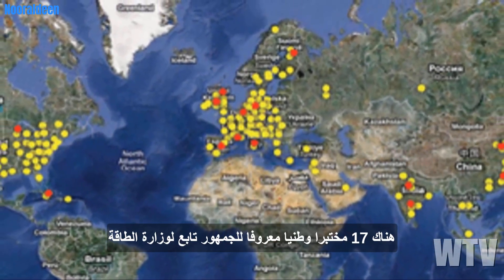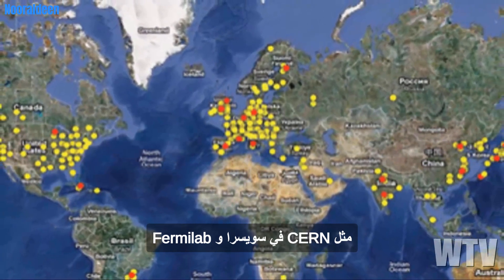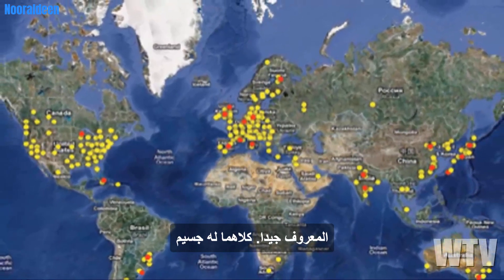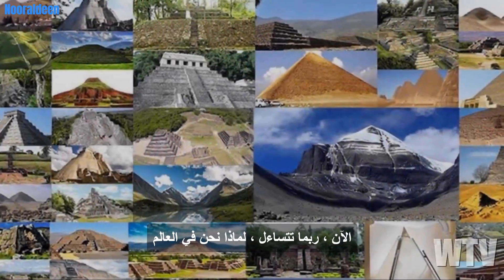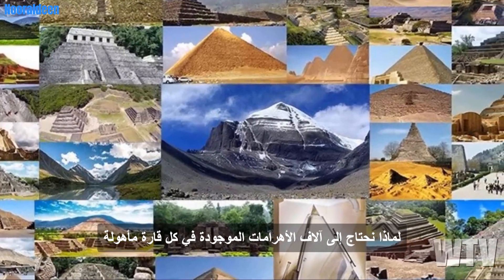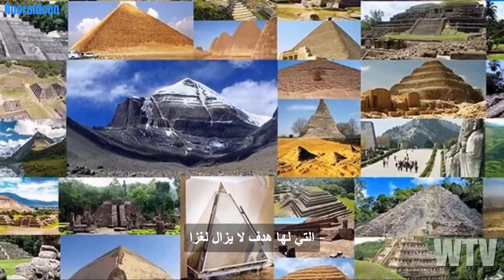There are 17 publicly known Department of Energy National Laboratories here in the US. When we think about facilities like CERN in Switzerland and Fermilab in Illinois, those are just the laboratories that are well known — they both have particle accelerators, several accelerators in each lab. But did you know that there are more than 30,000 particle accelerators in operation around the world?